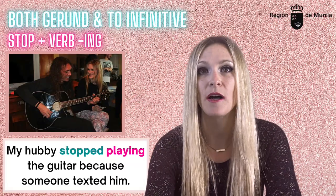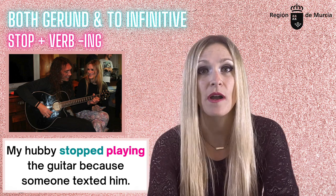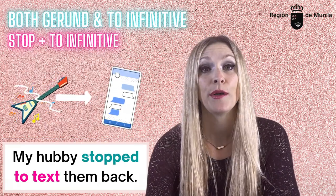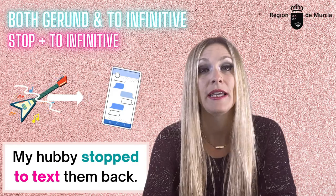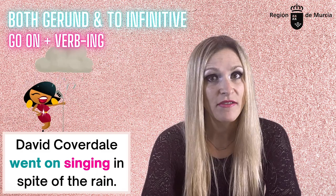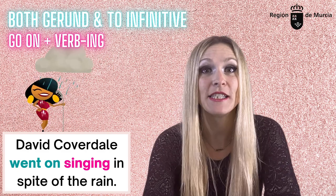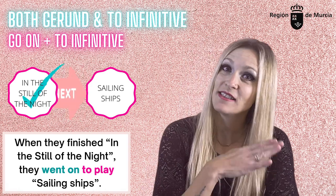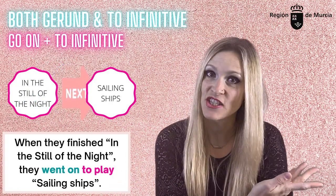'Stop.' 'My boyfriend stopped playing the guitar because somebody texted him' — you stop doing something; you interrupt something which is in progress. 'My boyfriend stopped to text him back' — you stop or interrupt whatever you were doing, which you don't need to mention, in order to do something different. 'Go on.' 'David Coverdale went on singing in spite of the rain' — he continued doing the same thing. 'When they finished playing Still of the Night, they went on to play Sailing Ships' — they finished something and went on to change the activity.